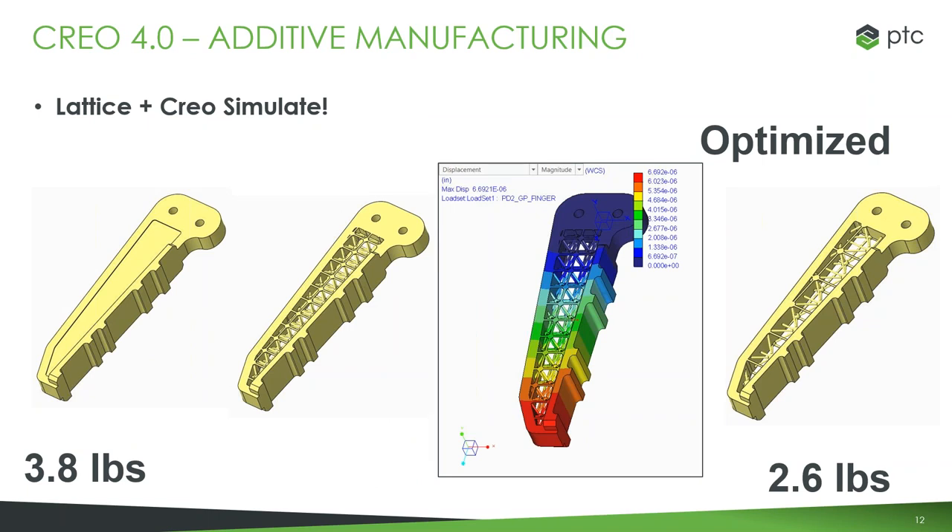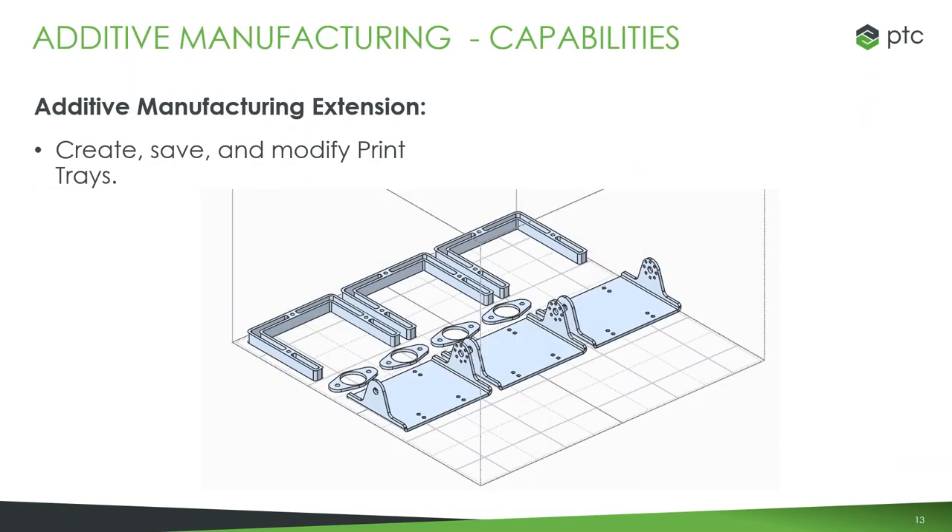Adding additive manufacturing capabilities, you obviously want to be able to analyze those parts just like any other. You can use Creo Simulate and get feedback on any of those lattices to make sure that's the right choice for you. When it comes to actually sending these prints off, you have the ability to create and save print trays. It understands the print envelope of the printer you have, and you can organize parts or assemblies onto those trays. You can choose to do individuals or pattern them, save the tray, and if you make changes to your designs, push those updates to your tray and start printing the new version.